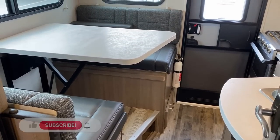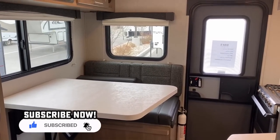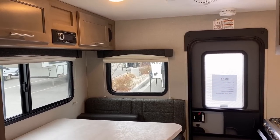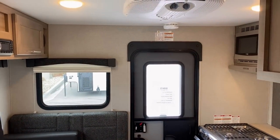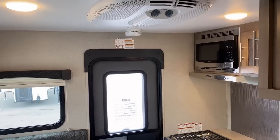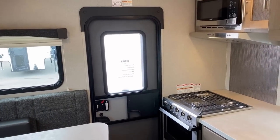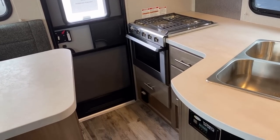These bigger truck campers are big, heavy, and spendy. But name another type of camper that's going to allow you to haul a horse trailer or a boat behind you. Unless you're in a giant fifth wheel, which is going to take a big giant truck anyway — and then you're 9,000 feet long.